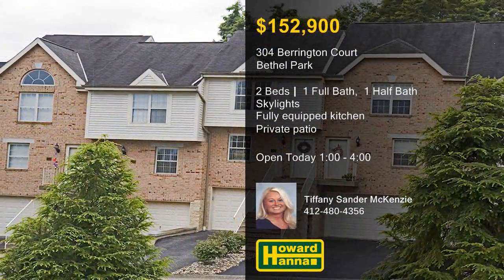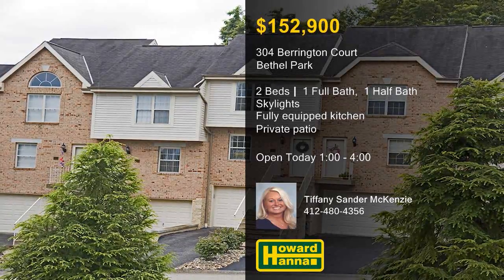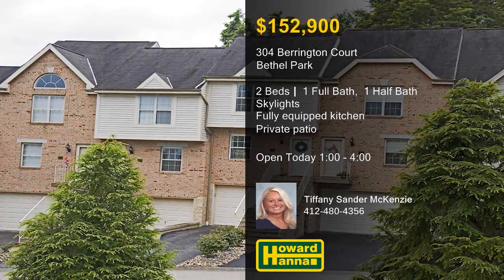Meet with Tiffany Sander McKenzie this afternoon, and contact Howard Hanna Mortgage for information on the My First Home program.